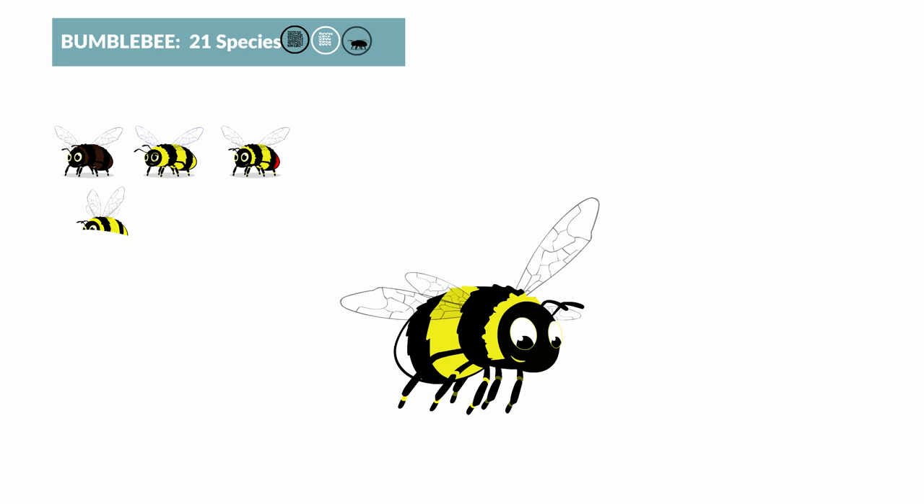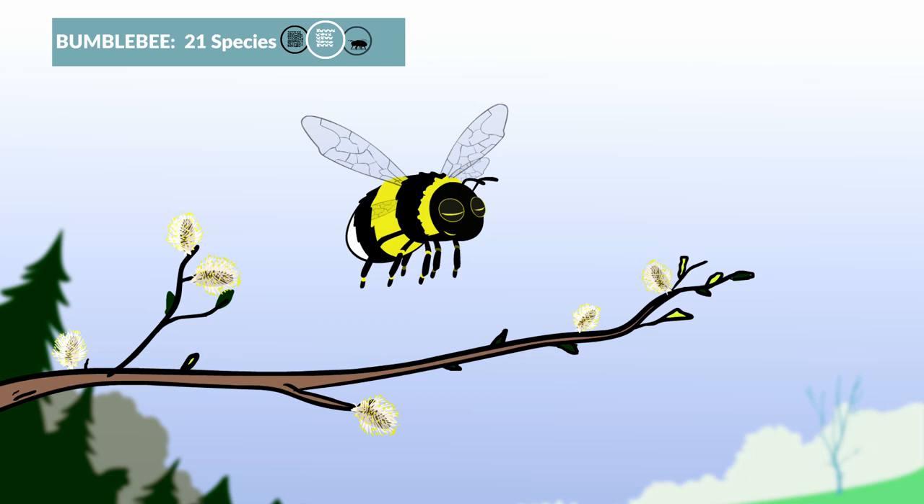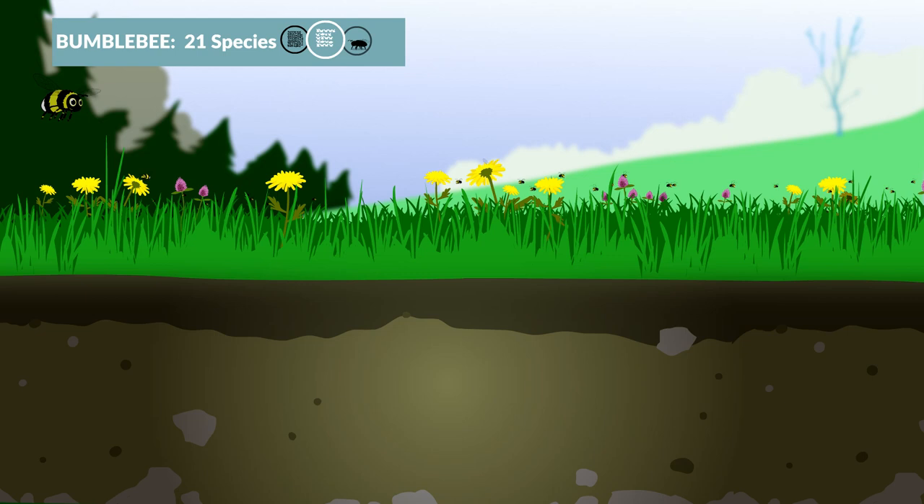Our 21 Irish bumblebees come in many different colours and sizes. When the queen bumblebee emerges from hibernation in spring, she first has to feed before she finds a nest site. She must visit thousands of flowers a day just to gather enough energy to brood her first batch of eggs. That's a lot of work!